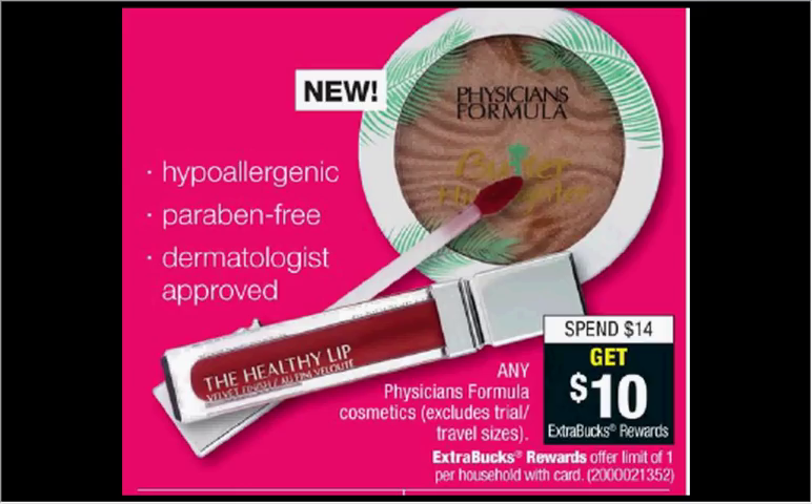Physicians Formula is on sale. When you spend $14, you'll get $10 back as an extra care buck. The bronzers — most of them are $13.99 — so if you buy one, you'll pay $14 out of pocket. Get the $10 back; it would be like getting it for $4.00.